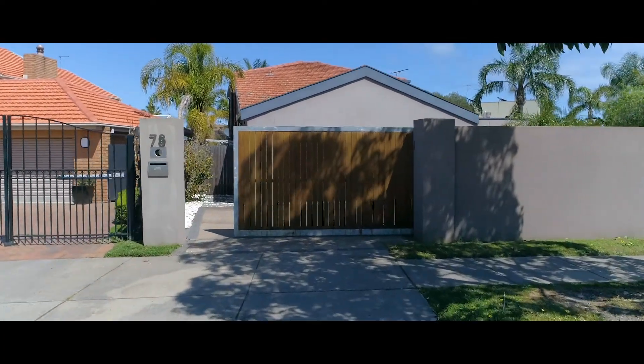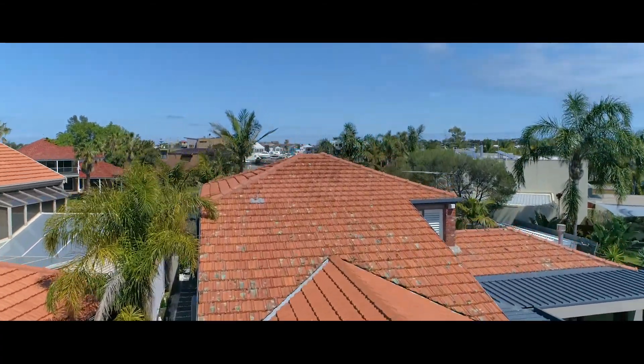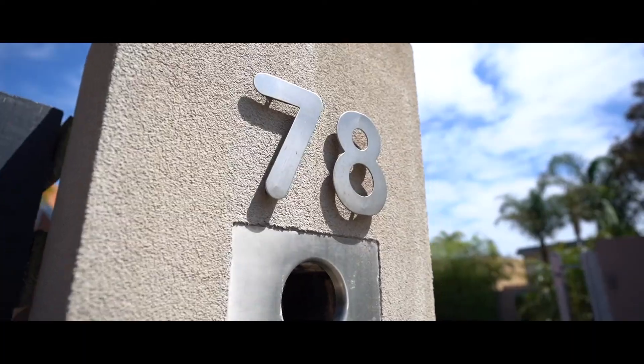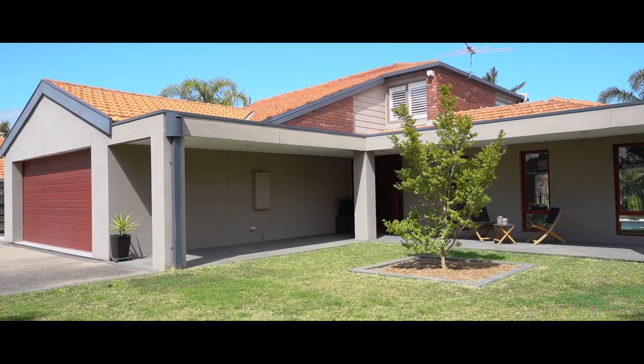Hi, my name is Denny O'Brien. Just in time for summer is this outstanding four bedroom family home, perfectly positioned just a stroll to the shops, schools and transport. Welcome to 78 Gladeswool Boulevard in the sensational Paterson Lakes.